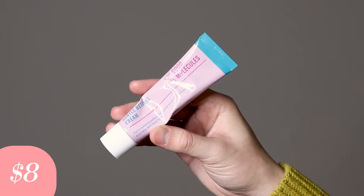Today I'm going to be trying the Good Molecules Gentle Retinol Cream. This product retails for $8. I cannot believe I'm trying out a retinol that is $8. I am really just blown away by this price.